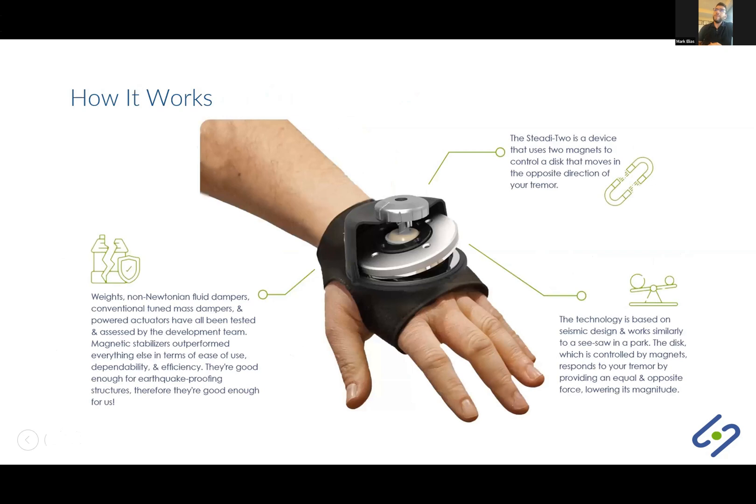Now, I'm going to delve into how the technology works. This technology was actually inspired by earthquake design. High-rise structures today use something called the tuned mass damper to control the vibrations that earthquakes create — they consist of a spring and a mass that move against earthquake vibrations. The Study Two technology took tuned mass dampers and adapted them to hand tremors. The device uses two magnets to control a disc placed on top of the hand. Similarly to a seesaw, the disc responds to your tremor by moving in the opposing direction, creating an equal and opposing force to reduce the tremor amplitude.